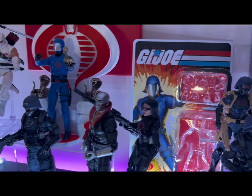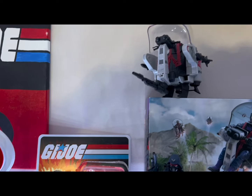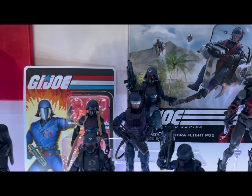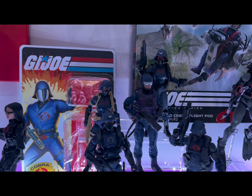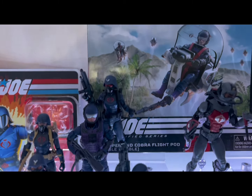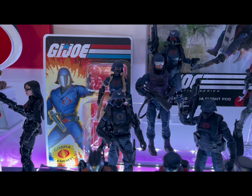We have the old Cobra Commander in the back just chilling. Here's the new Firefly — I love them both. If you were to ask me to pick between the two Fireflies we have, I'm not sure I could. I love them both. Python Patrol Trouble Bubble as well.